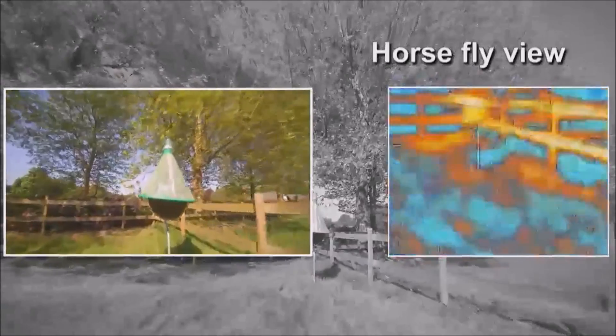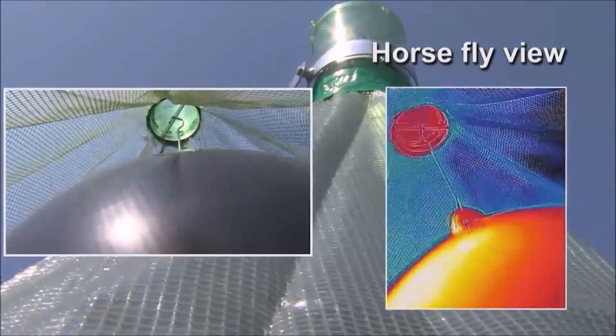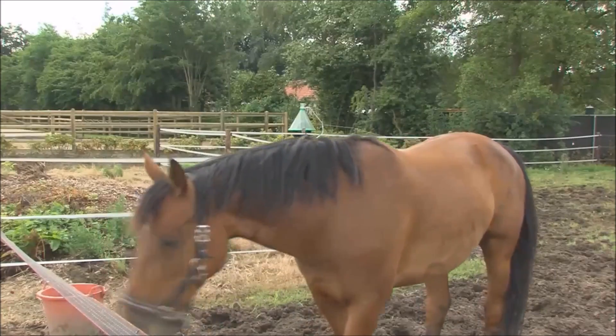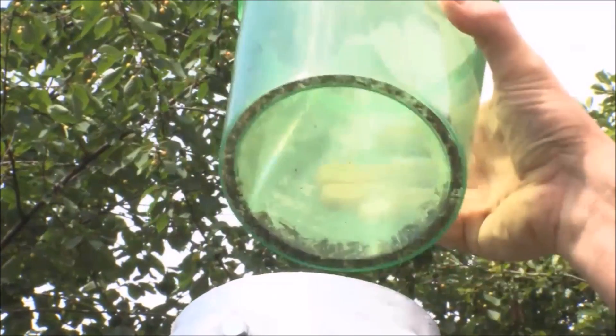Soon after they have landed on the ball, they will find that they are not able to draw blood, and will try and leave the H-trap. As horseflies can only fly off in an upward vertical flight direction, escaping from the H-trap is not an option. It is now a matter of time before the horseflies will find themselves in a collect bin, which is placed in the upper part of the H-trap system.